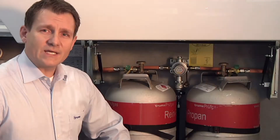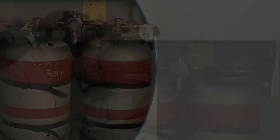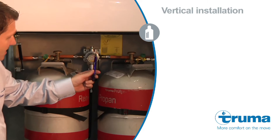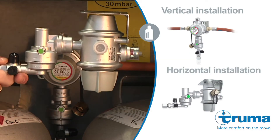The Truma MonoControl CS is designed for a single cylinder and the DuoControl CS for two cylinders. Our gas pressure regulation systems are mounted vertically to a sturdy wall of the gas cylinder box, or horizontally to the lid of the box.